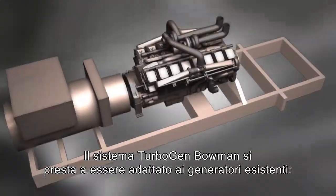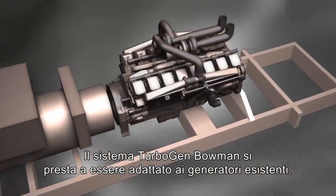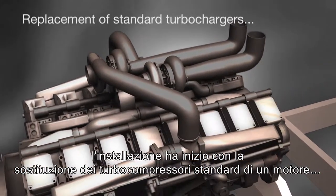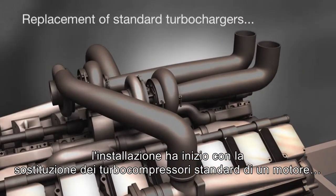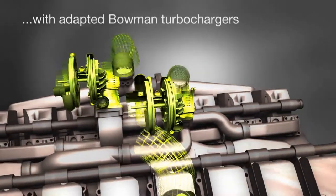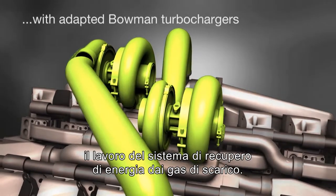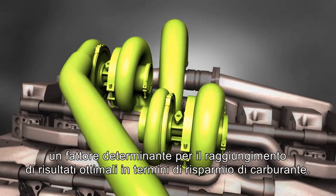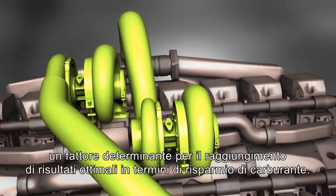Bowman's TurboGen system can be retrofitted to existing generators. The installation starts with the replacement of an engine's standard turbochargers with Bowman's more efficient and specially adapted units, designed to work with the exhaust energy recovery system. This turbocharger to TurboGen matching is key to the fuel saving results achieved.